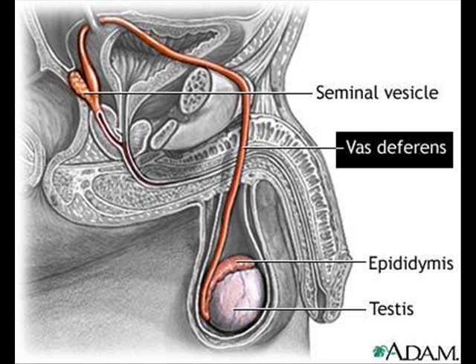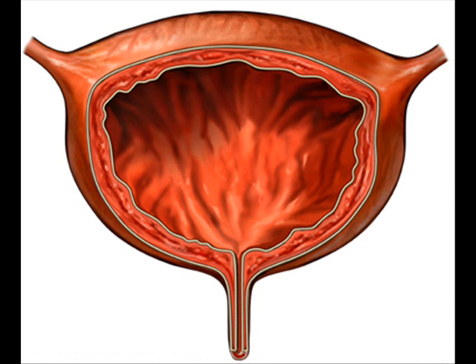The vas deferens is a long, muscular tube that travels from the epididymis into the pelvic cavity, to just behind the bladder. The vas deferens transports mature sperm to the urethra, the tube that carries urine or sperm to the outside of the body in preparation for ejaculation.